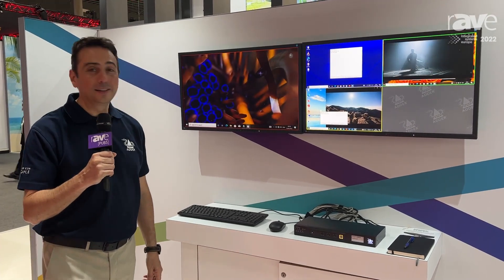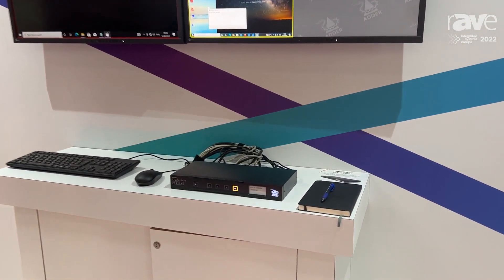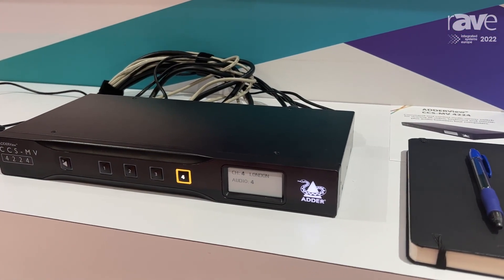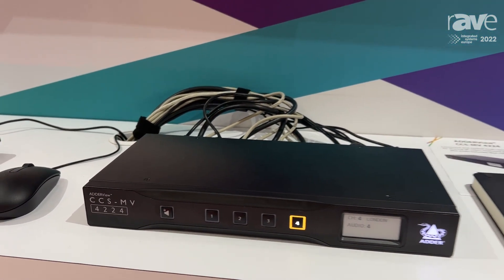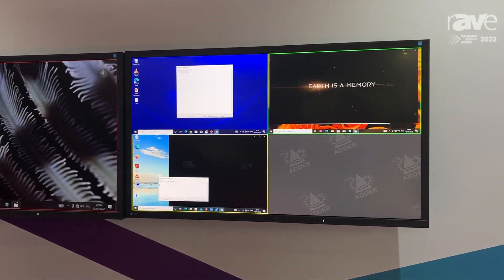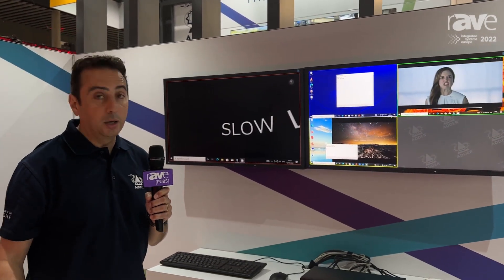Hello, good morning. I'm Rafael Serrano from Ader Technology. I'm Senior Product Manager for Control Room Products and Solutions. We are here at ISC 2022, presenting a new product: the Ader CCS MV. This is a multi-viewer designed for control room environments. The goal for the product is to improve situational awareness for the operator and achieve a more user-adaptive environment, so the operator can adapt any single source to their preferences.